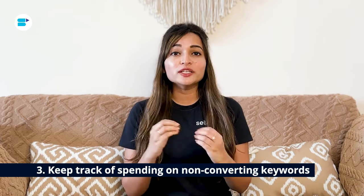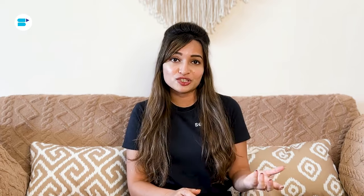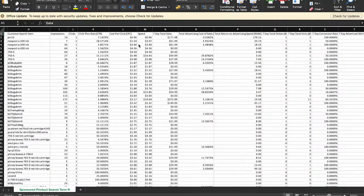Third, keep track of spending on non-converting keywords. Don't forget to keep an eye on how much money you are spending on keywords that aren't converting. Every brand is different, so it's important to keep tweaking and checking your campaigns regularly. For example, if you're selling gardening tools, you might have keywords like 'best garden shovel' or 'high quality pruning shears,' but if these keywords aren't bringing in any sales, they are just costing you money. Even well-set-up campaigns should be checked every month to figure out what's working and what's not.